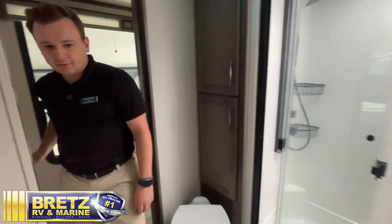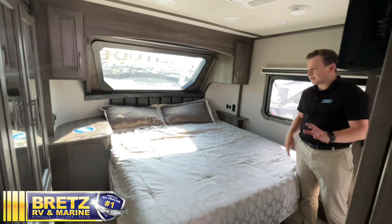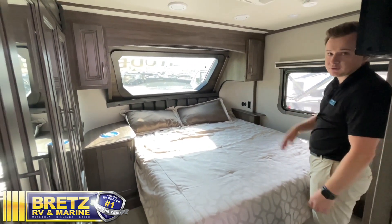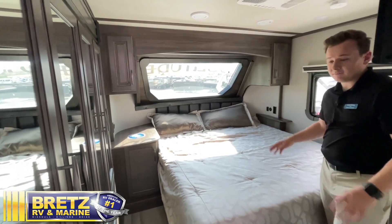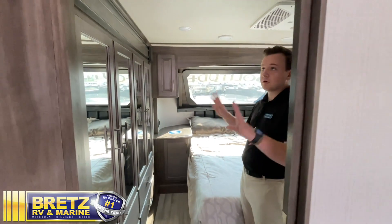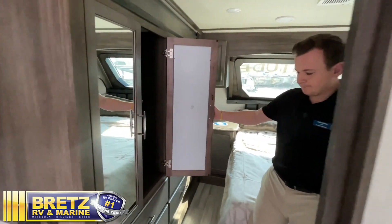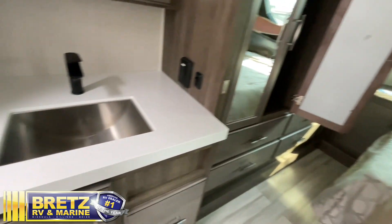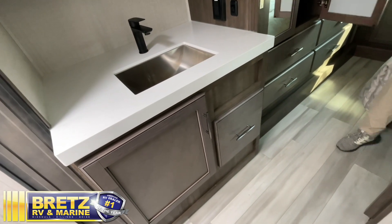Stepping into our bedroom, we have the option to go with a king or queen bed. Here at Brett's, we went with the queen to really maximize our storage — it gives you some extra cupboards on your left-hand side. Speaking of storage, we have our wardrobe slide, which creates a lot of extra room with drawers and closet space. Your sink is also included in that wardrobe slide to give you extra counter space and room while you're in the bathroom.